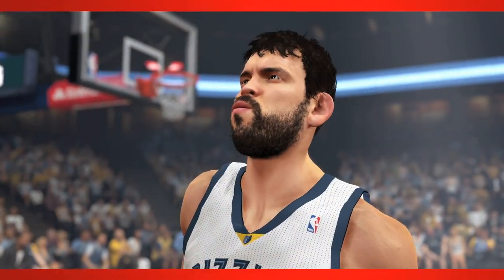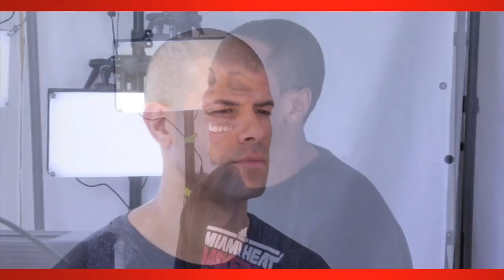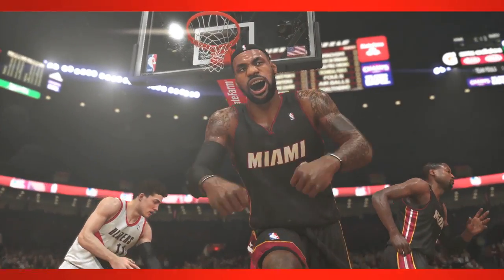None of these improvements would look right if the players didn't also take a huge leap forward in visual quality. To capture each player's appearance, 2K created a digital capture system and traveled thousands of miles to scan as many players as possible. Scans create a 3D representation of the players and capture various emotions to ensure that 2K14 delivers the most anatomically correct recreation of athletes ever in a sports game.